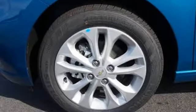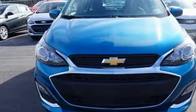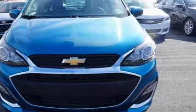Car and Driver muses the Spark's persona is less shocking than its name, but those seeking basic urban transportation will be happy. Chevy — 100 years of icons. Hurry in today for a test drive.